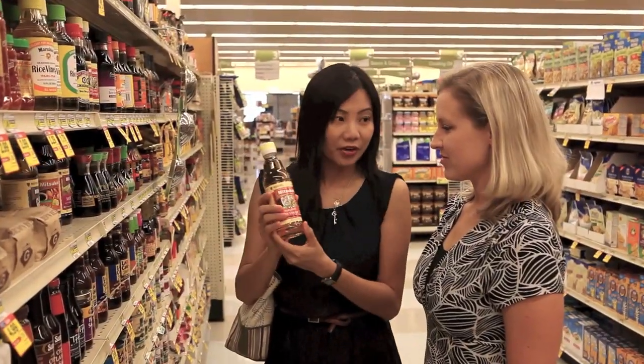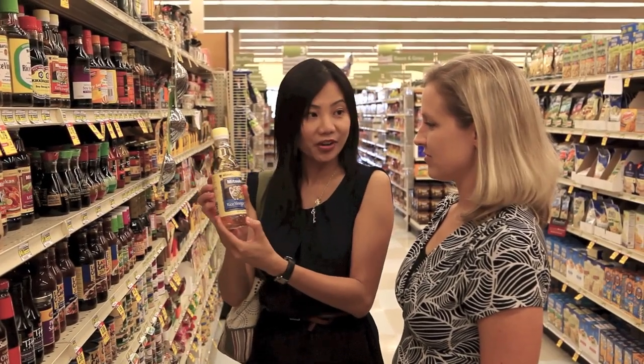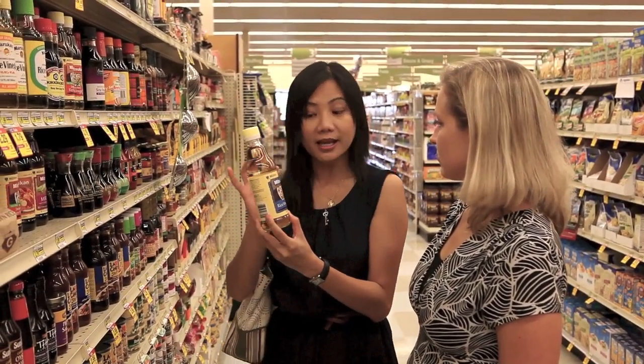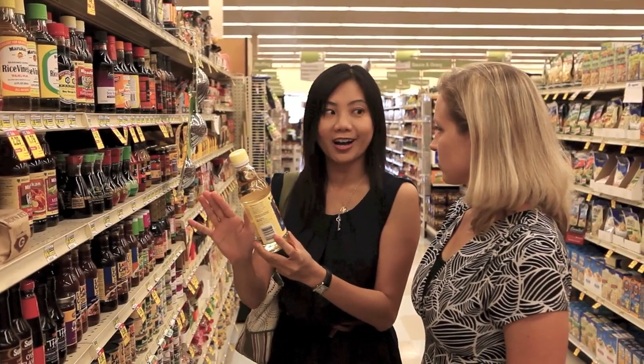This is the seasoned rice vinegar — whenever I crave sushi, I just use this. This is the Mitsukan rice vinegar. It's less sharp, less acidic, so it has a sweet flavor. It's perfect for vinaigrette, for dressing, salad dressing. Let's go cooking!